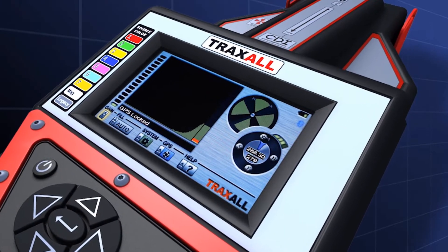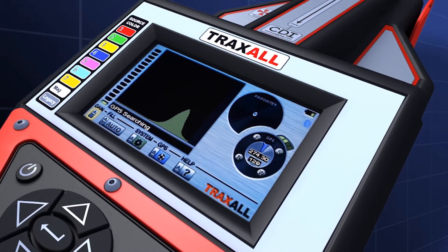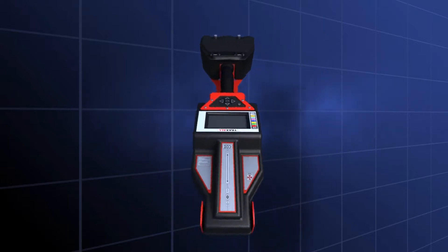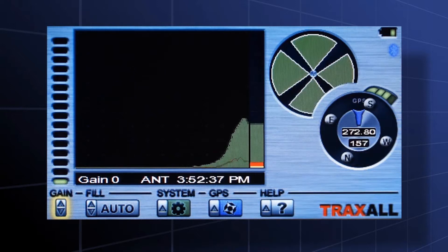Passage detection, pinpointing, and launch/receive verification of MFL tools is a breeze. Traxol's on-screen display shows zero crossing signals with full pinpointing, recording, and passage monitoring.